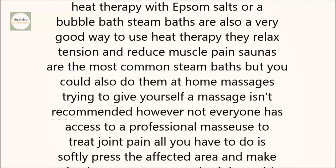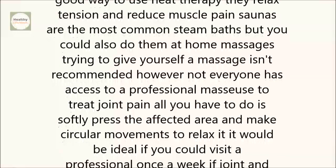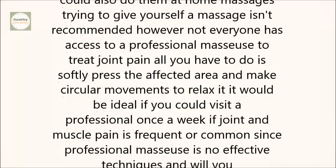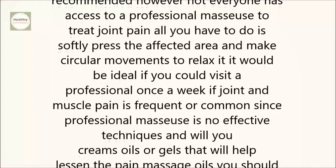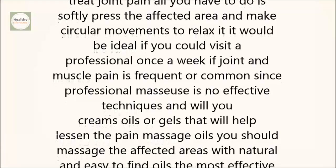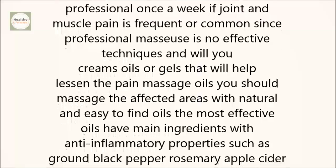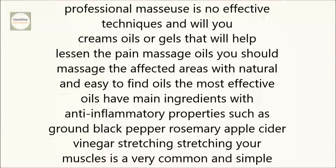Massages. Trying to give yourself a massage isn't recommended. However, not everyone has access to a professional masseuse. To treat joint pain, all you have to do is softly press the affected area and make circular movements to relax it. It would be ideal if you could visit a professional once a week if joint and muscle pain is frequent, since professional masseuses know effective techniques and will use creams, oils, or gels that will help lessen the pain.